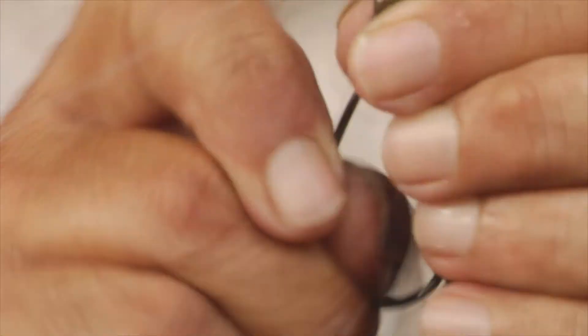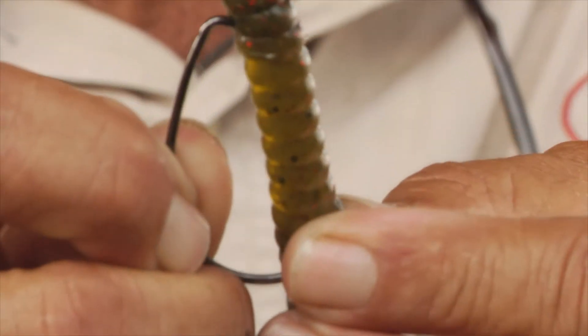With the hard-nose feature, the lure stays rigged on the hook without additional glues or keepers.